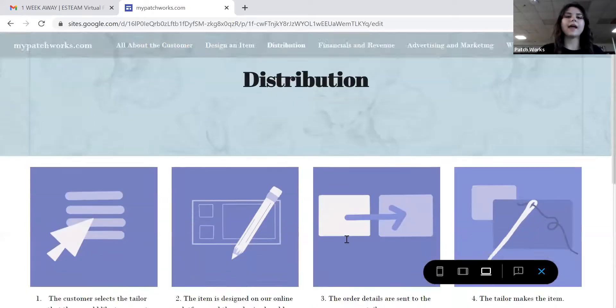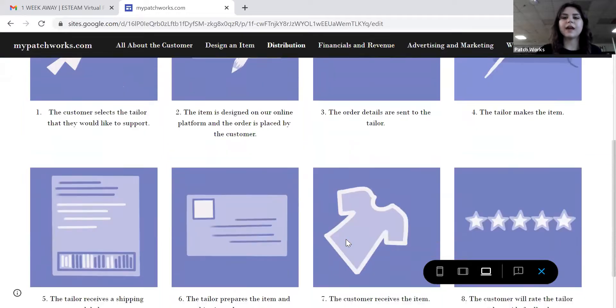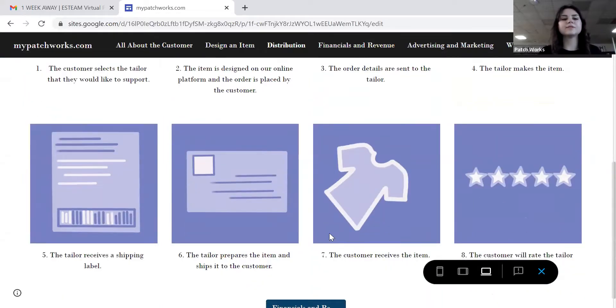The customer will place their order, and as I've shown you, the customer selects the tailor they would like to support. Then the item is designed in our online platform and the order is placed by the customer. The order details are sent to the tailor, and then the tailor will make the item. The tailor receives a shipping label, prepares the item, and ships it to the customer. The customer receives the item and rates the tailor.